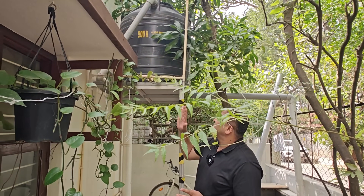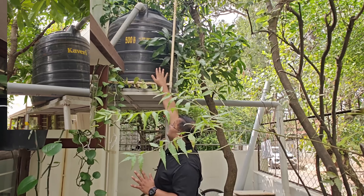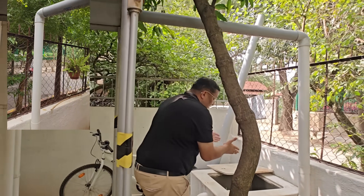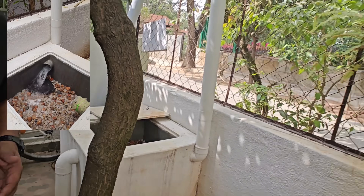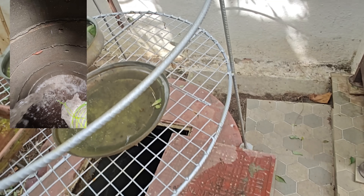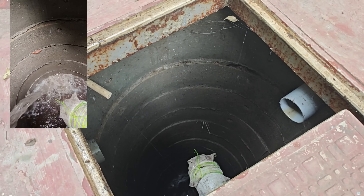The rainwater harvesting unit works as follows: water that falls on the solar panels gets into a sedimentation tank, from there into a filtration tank where it is filtered, then goes into our sump for storage and portable use. The water overflows from there, and other surface water goes into the recharge tank.